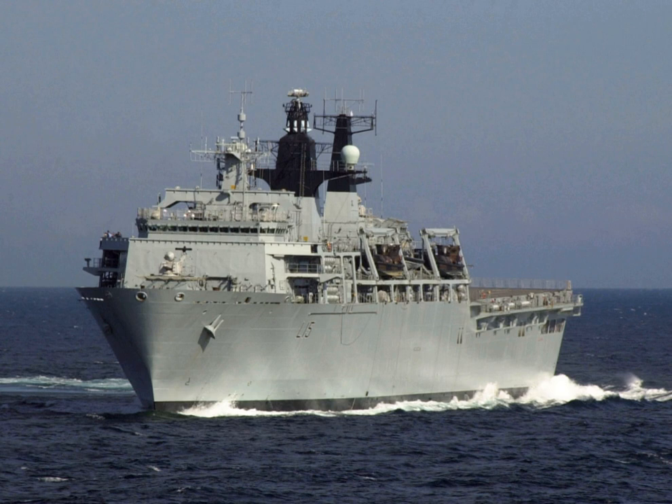HMS Iron Duke was the first Royal Navy ship fitted with the Type 997; it will be fitted to Albion and Bulwark by 2015. There is also an ADA-WS-2000 Combat Data System and a UAT-1-4 Electronic Support Measures system.